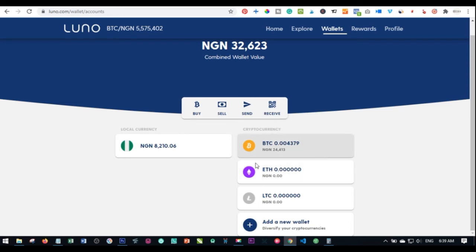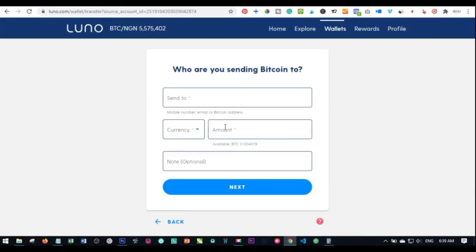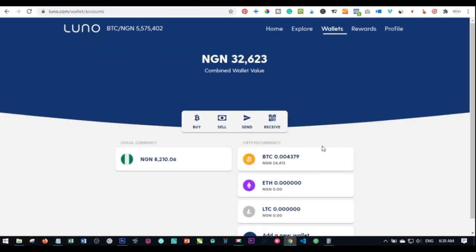If you want to receive bitcoin from somewhere, click the receive icon — on the app it will be at the bottom. To send bitcoin to somebody, click send, select which coin you want to send, paste the recipient's wallet address, enter the amount either in bitcoin or naira, optionally add a note, click next, and follow the on-screen instructions to complete the transaction.